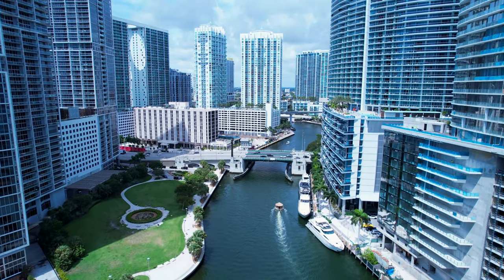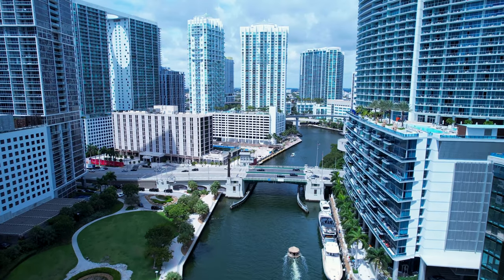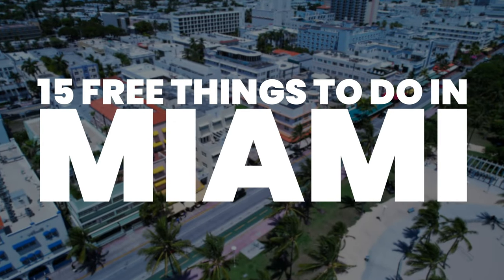Miami is a fun, vibrant city known for its art and culture, but it can be expensive. This is Katie from Creative Travel Guide, and today we share 15 free things to do in Miami.